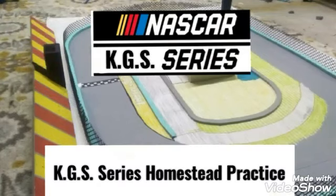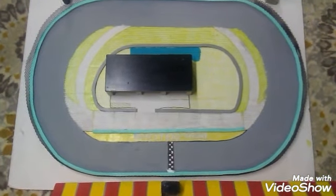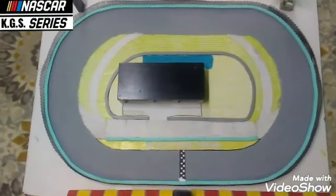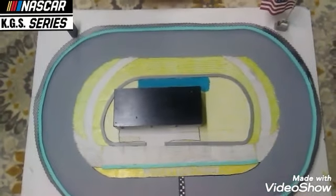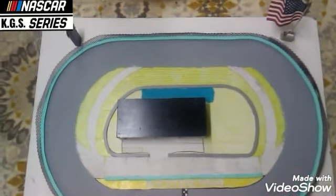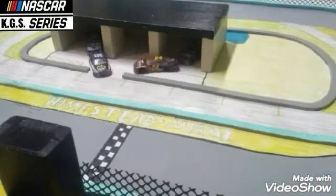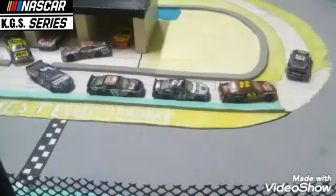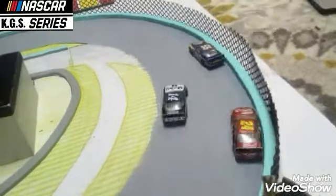Hello and welcome to Homestead Miami Speedway for the KGS Cup Series. They will be using their 2012 race cars today and 24 cars are entered to race at this 1.5 mile oval, and we will begin the practice session. The cars begin to make their way out of the garage area — Martin Truex Jr., Jeff Gordon and Tony Stewart lead them onto the track.